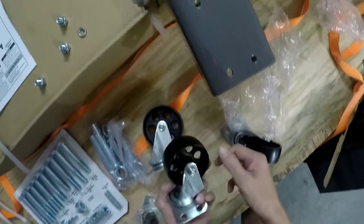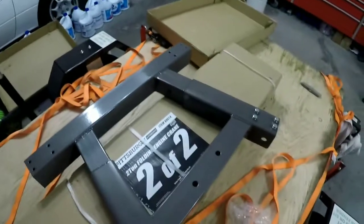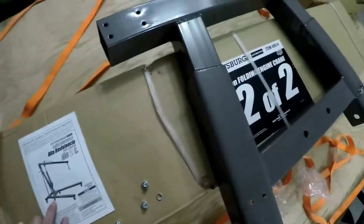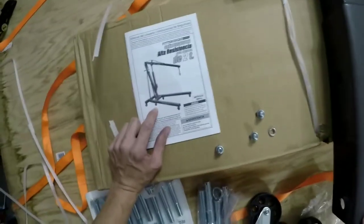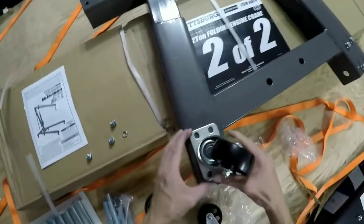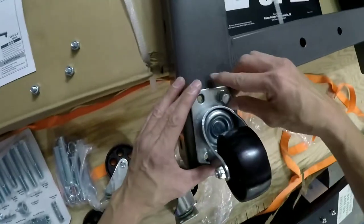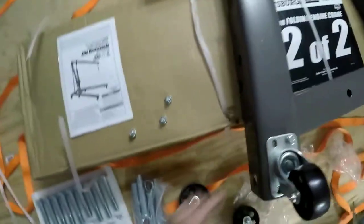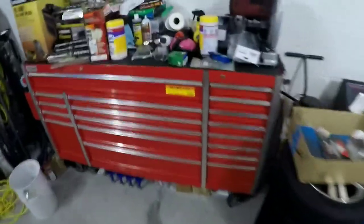These wheels are not all the same size either. The little ones go here and the big ones go here. I should probably put Loctite on these, but they have a locking washer so we'll go with that.